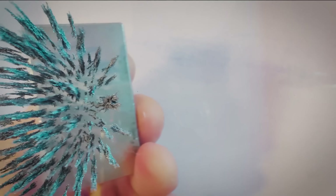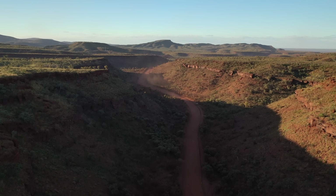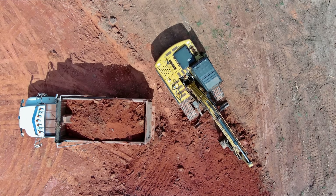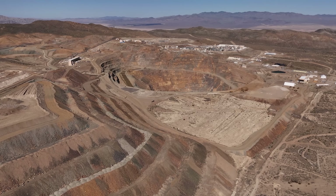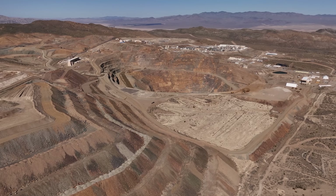Rare earths might not sound familiar, but they're the hidden heroes inside your smartphone, electric car and wind turbine. Mount Weld's story spans two billion years of geologic drama and a modern mining operation that has turned this ancient deposit into a strategic powerhouse. Let's explore how a prehistoric volcanic eruption, some fortuitous chemistry and a lot of Aussie ingenuity combine to make Mount Weld a marvel of the rare earth world.